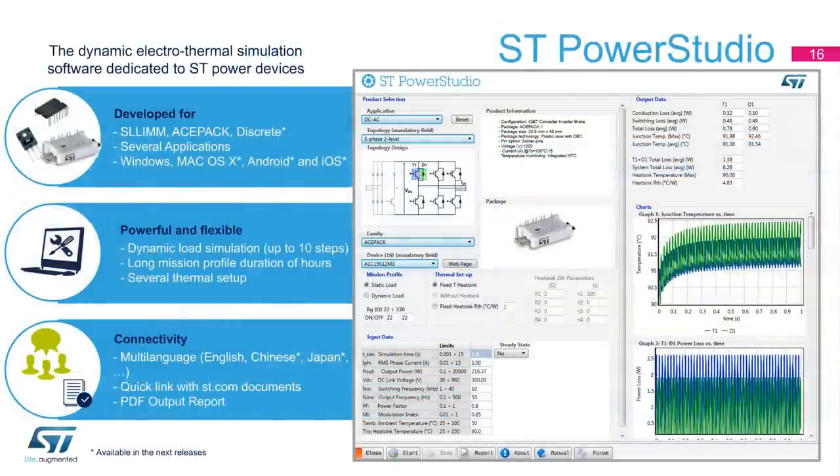The ST PowerStudio dynamic electrothermal simulation software, dedicated to power devices, is now available. This powerful and very useful PowerStudio simulator enables users to simulate our products and immediately have all necessary information about the performance of our Power Modules products.